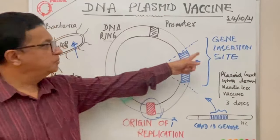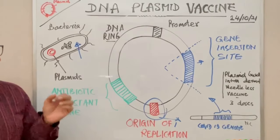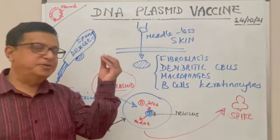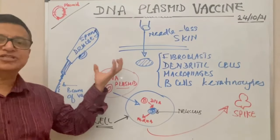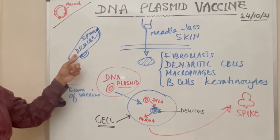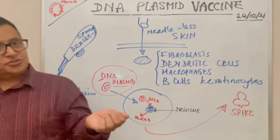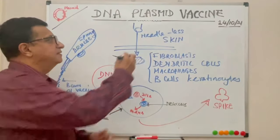In this vaccine technology, the plasmids are extracted and injected into the skin using a special device — no needles. Three milliliters of the plasmid solution is loaded into a spring-operated device. When the trigger is activated, it generates a strong stream of liquid that delivers the vaccine into the skin without a needle, depositing the solution into the intradermal layer.